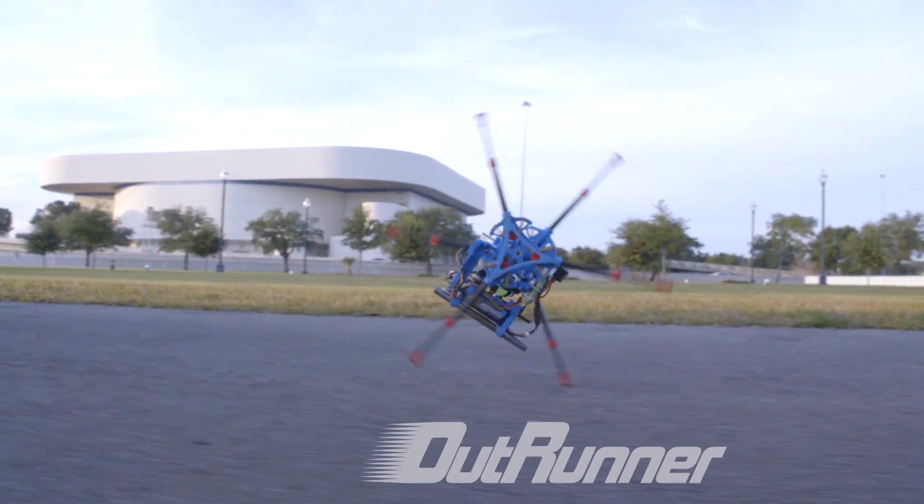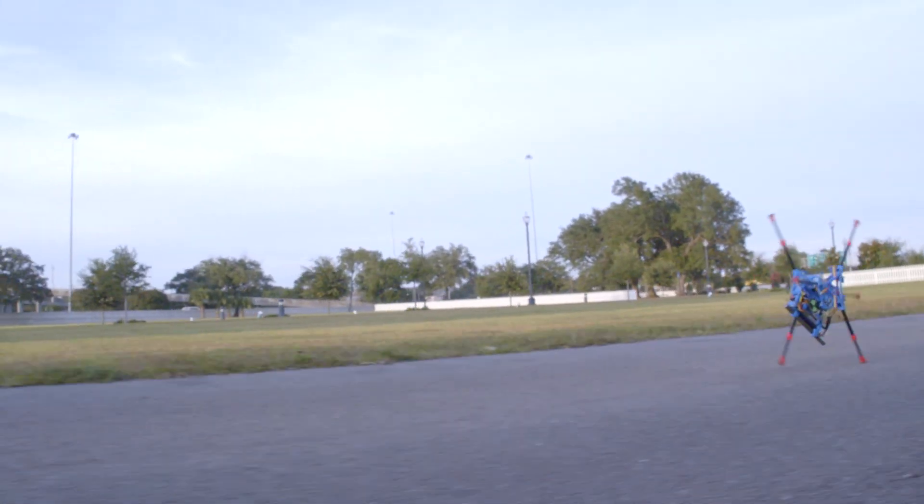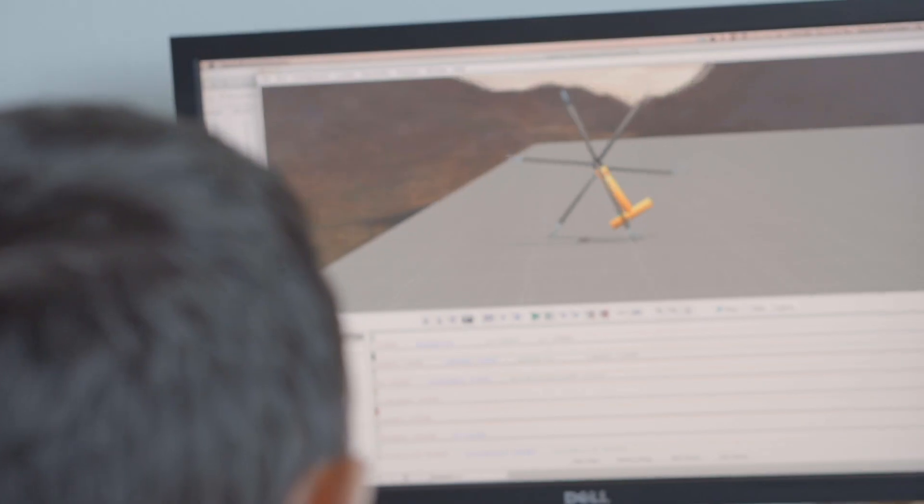OutRunner is based on several years of research. We started with animal biomechanics, then went into computer simulation, mechanical design, control algorithm development, and also very neat, efficient electronics.